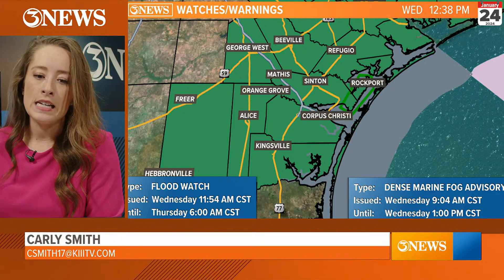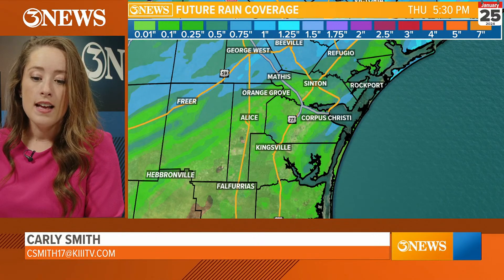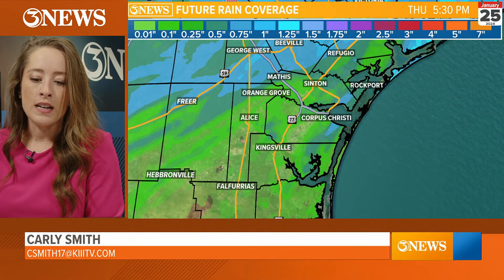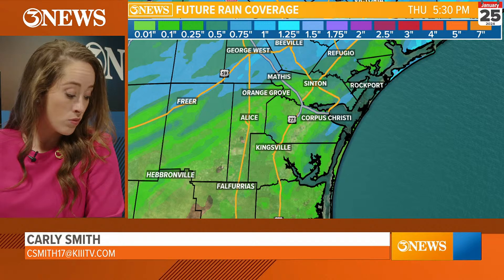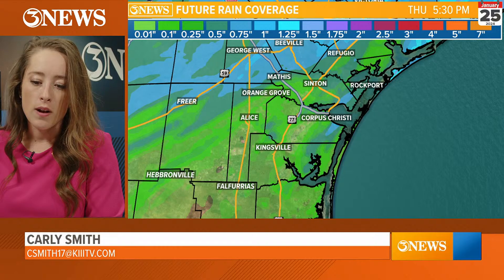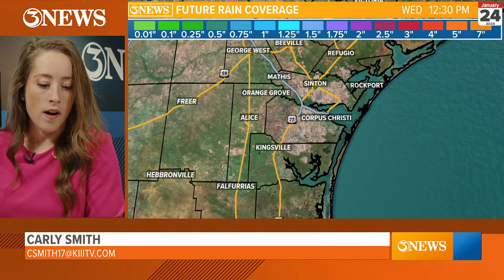When we take a look at the estimated rainfall totals for tonight, it does look like Bee County and Live Oak County are going to get in on some of the heavier rain — one inch, two inches, isolated two inches. We'll see some of the heavier rainfall with this system. Right along the coast where we just got the rain could see some higher-end totals as well.